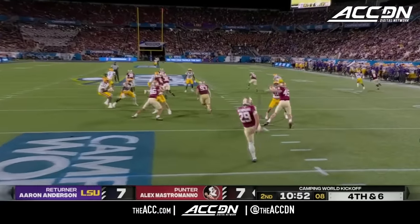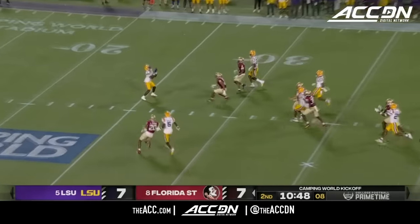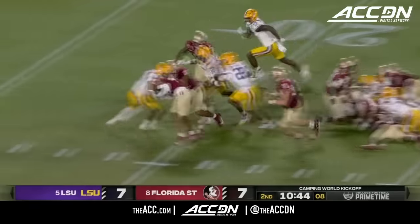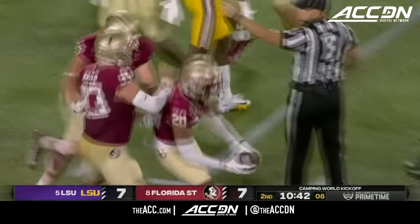A drop is a drive killer, and the punt hits high. Coming up to make a fair catch — and another muff, the scramble for the football. The Florida State team has it. LSU thinking, oh no, not again.